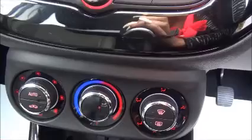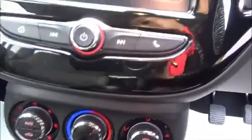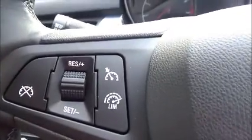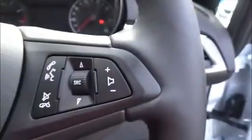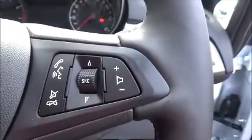Intelli-link infotainment system, air conditioning, USB connection, a heated front windscreen, speed limiter and cruise control, and Bluetooth are all standard.